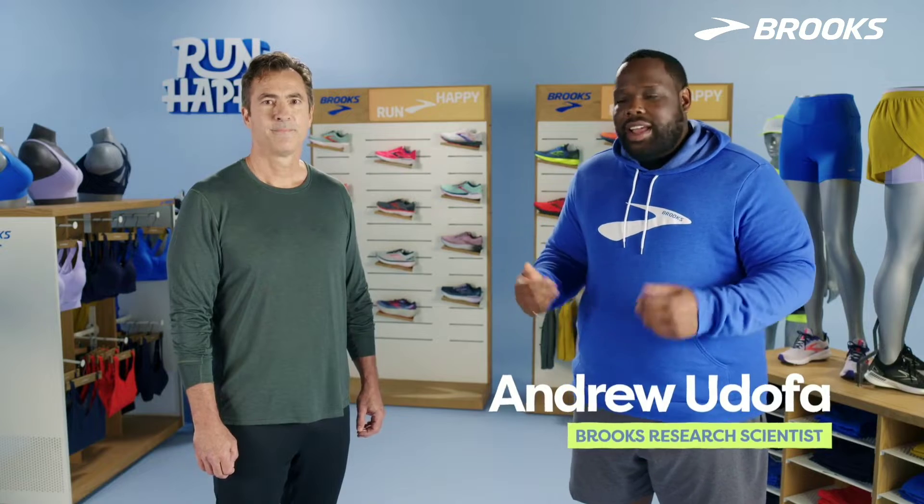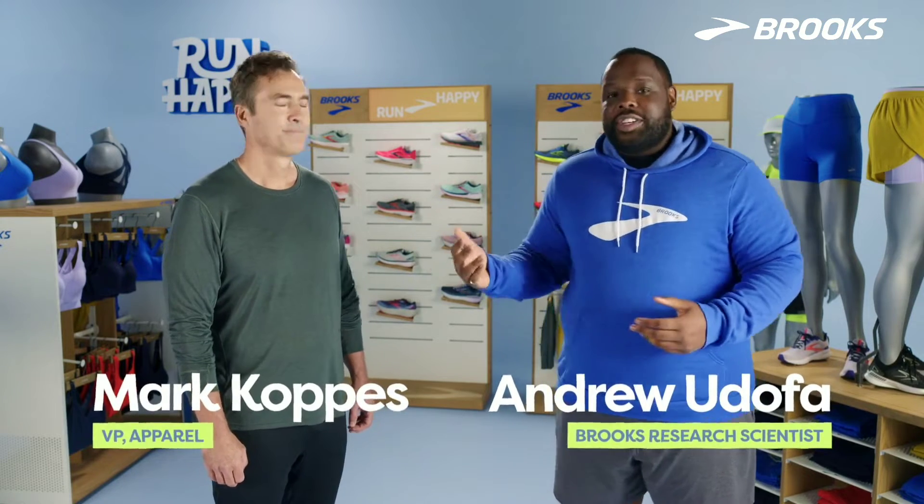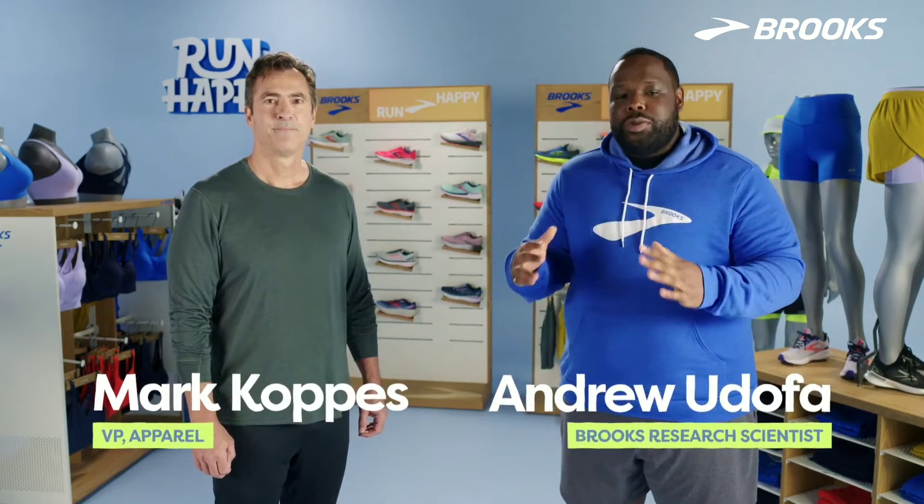Hi, I'm Andrew Duffa. Today I'm here with Mark Koppis and we're gonna have a conversation about the essentials of running gear when you're new to the sport. So Mark, if I'm new to the sport of running, what should I be looking for in my gear?